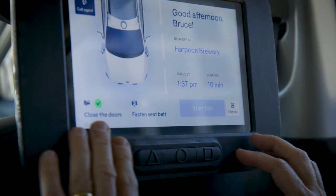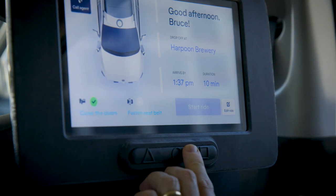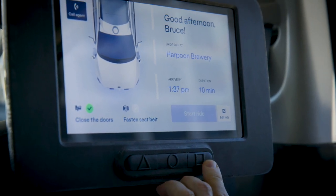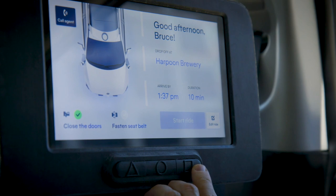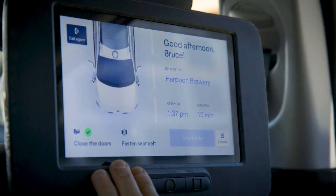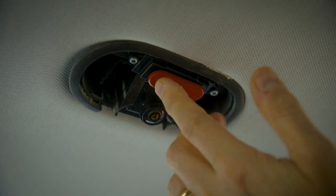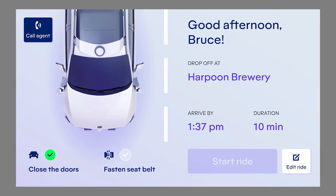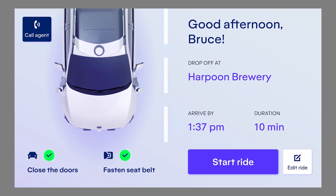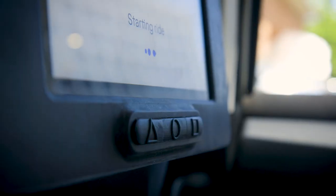To talk to a live agent, press the middle button with a raised circle. To request a pull over, press the right button with a raised square. In case of emergency, press the red button located at the center of the ceiling. We'll be notified immediately and alert an emergency service. For your safety, please close all doors and put on your seatbelt. When you're ready, press the start ride button to begin the trip.